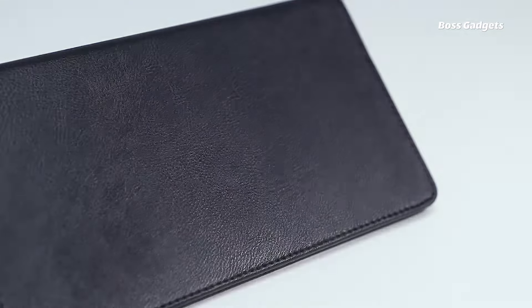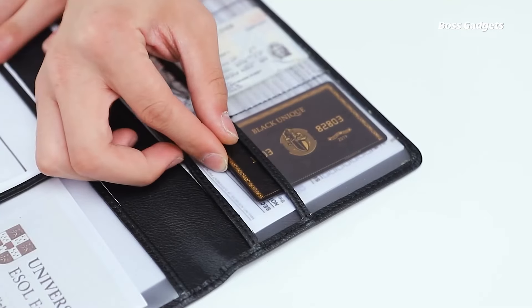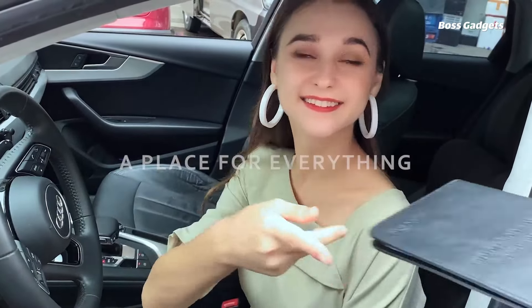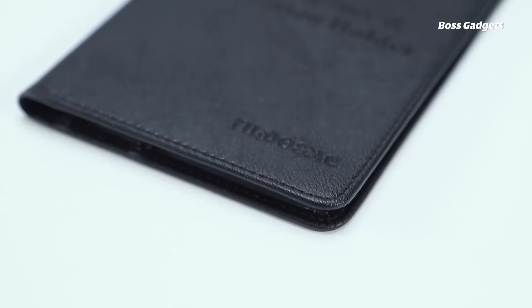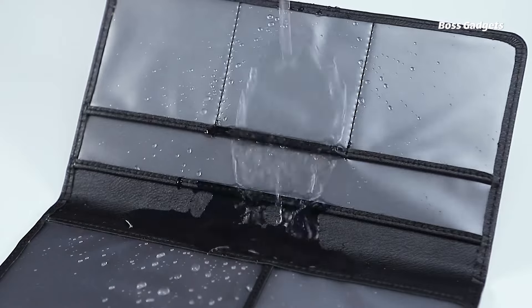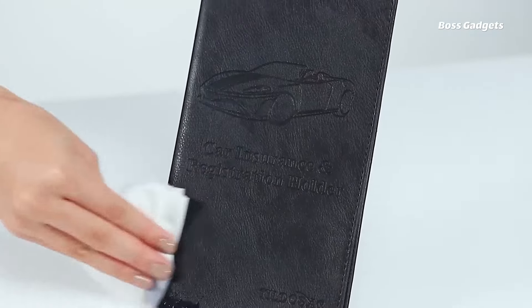The holder features six transparent pockets to securely contain everything from gas cards to emergency info. The premium PU leather and heavy-duty vinyl construction ensures long-lasting protection against scratches and tears. The compact design fits conveniently inside any glove box, instantly transforming clutter into an orderly filing system.